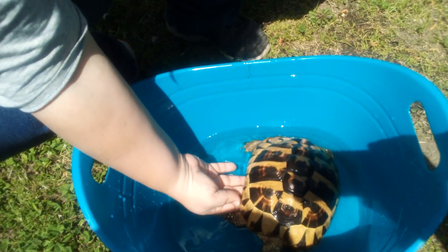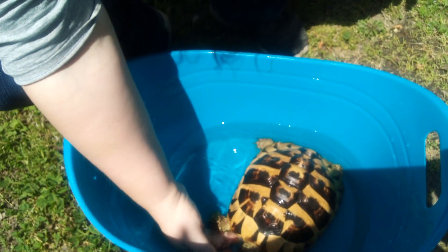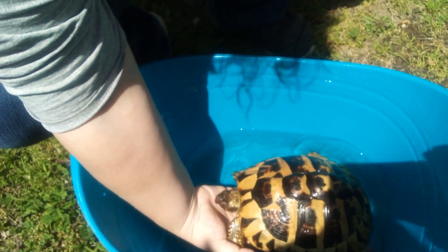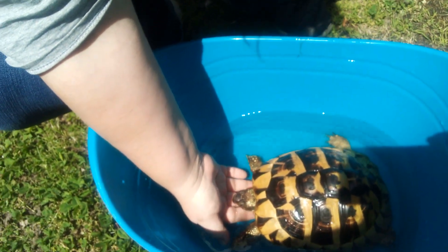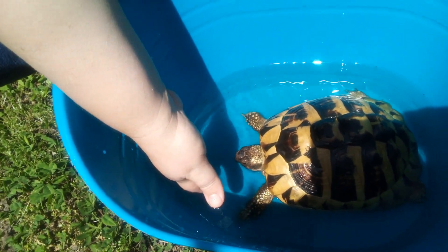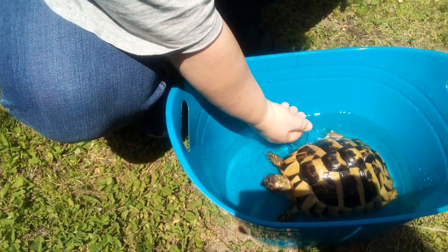Look at that pretty shell. I'm going to get some water on her. She's got to get some water. That's a pretty tortoise.